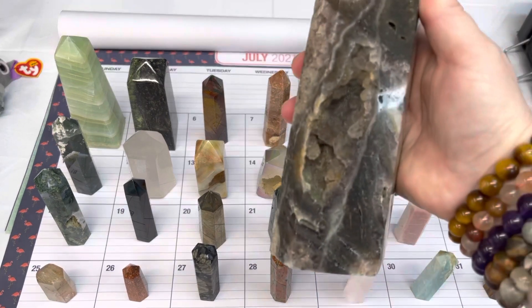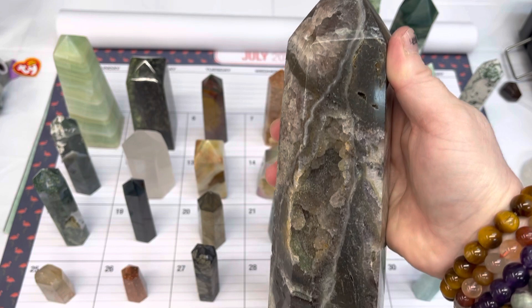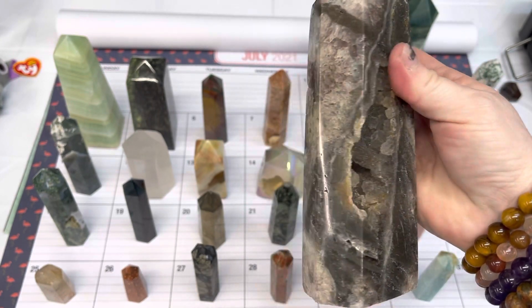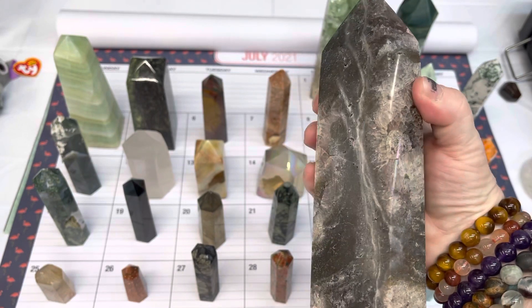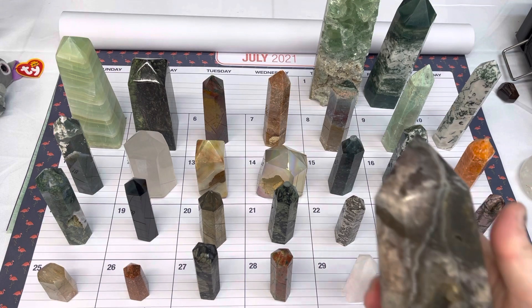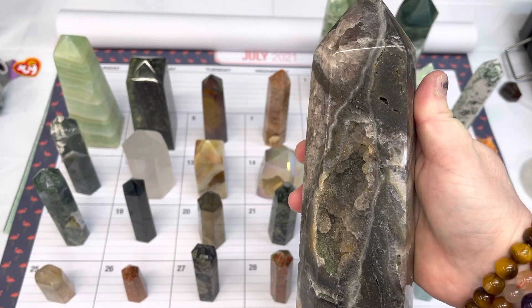On number three, we have a purple fluorite tower. Nice big druzy pocket here. High polish, beautiful tip. This one is available for $100 today.